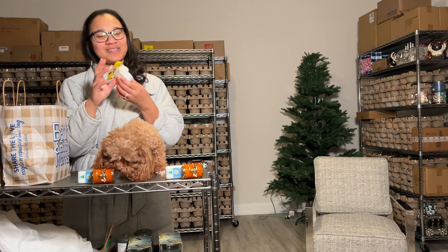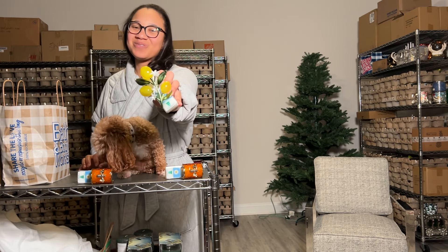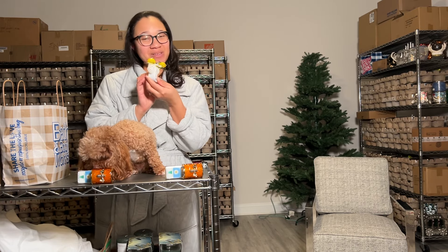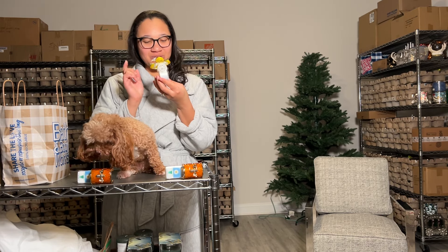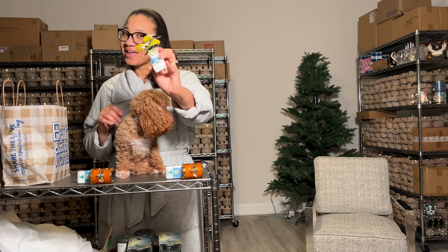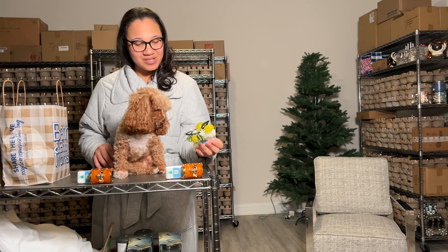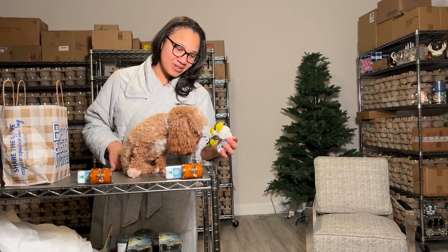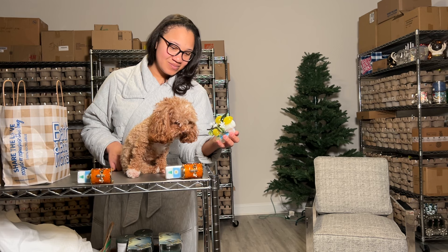We also picked up the cute little lemons, and these are adorable. They are also 24/7 light, and it is scent control as well. Do you like the lemons? Which ones do you like better — the lemons or the bee?